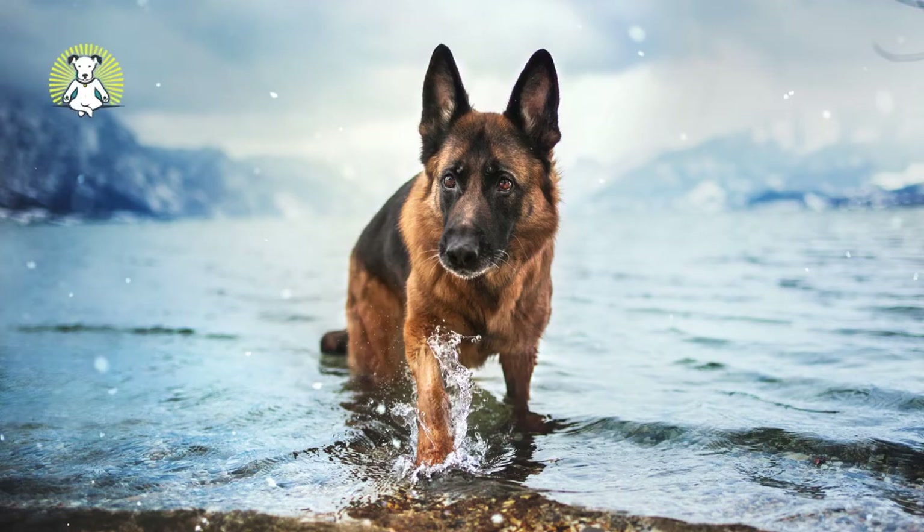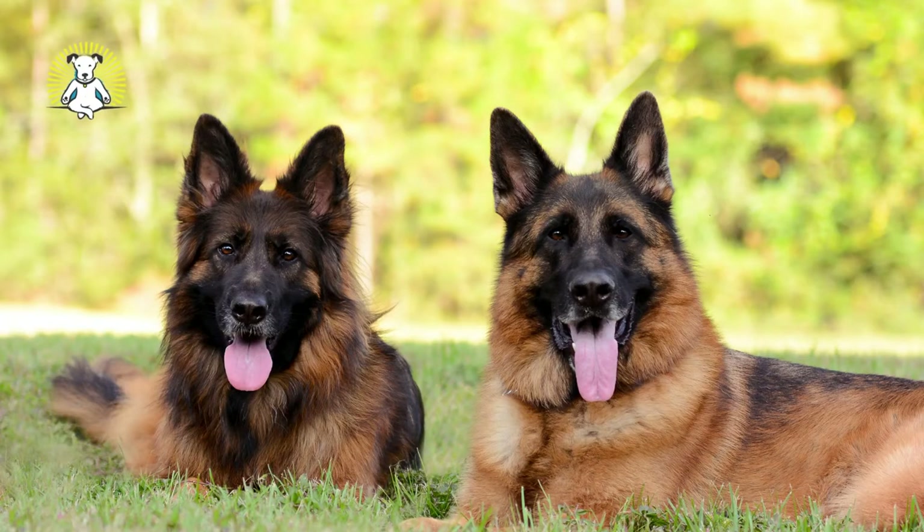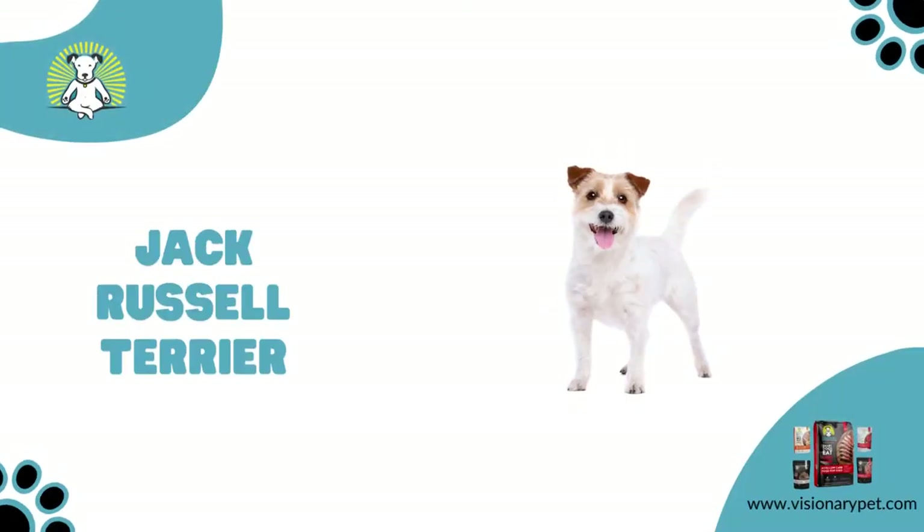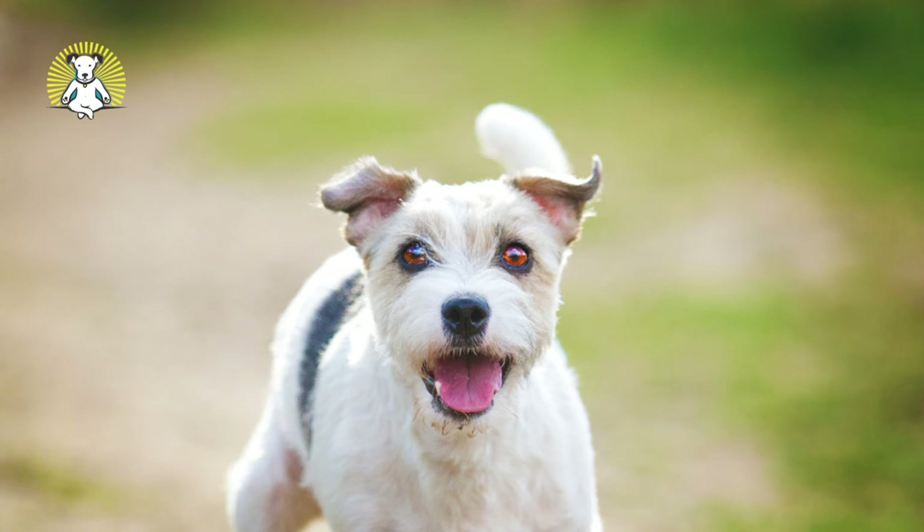German Shepherd: The German Shepherd is known for being a versatile and intelligent working dog — smart, hard-working, highly trainable, loyal, and protective. They make good multi-purpose farm dogs and have strong natural guarding and herding skills.